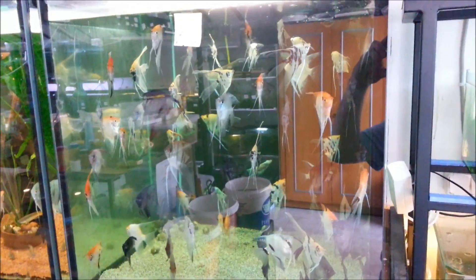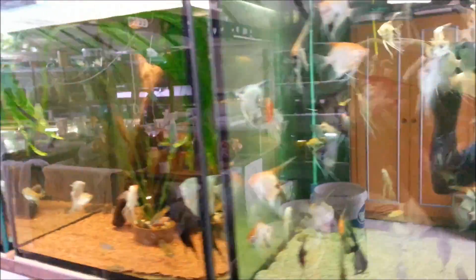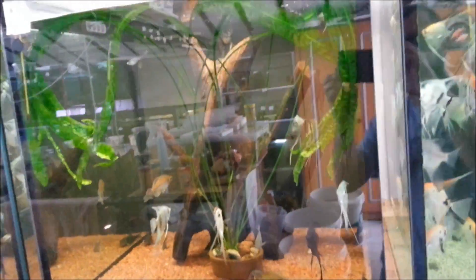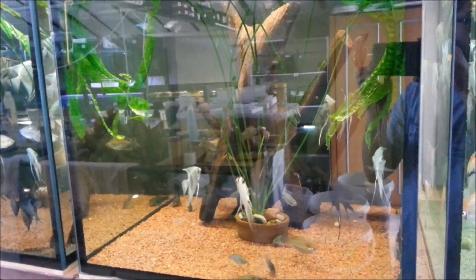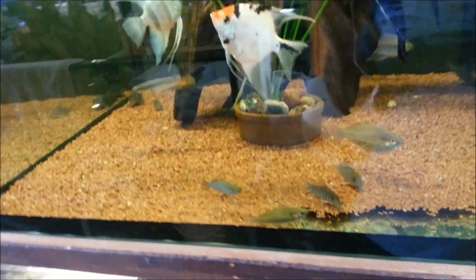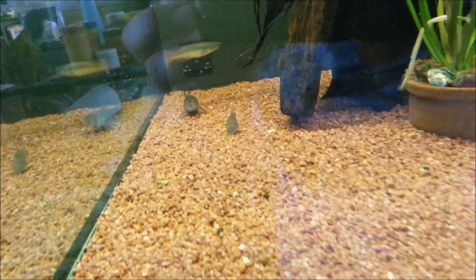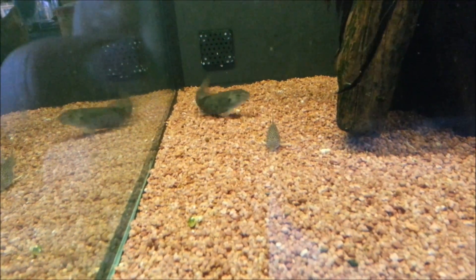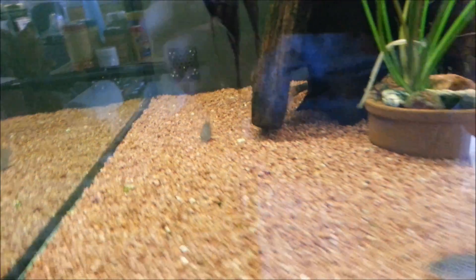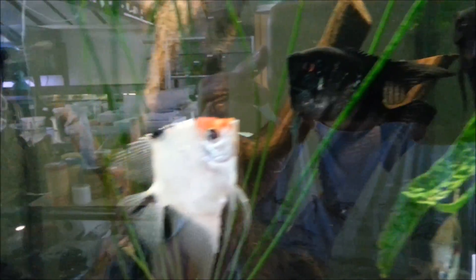Yine burada çok değişik renkte güzel melekler var. Bu arada bu akvaryumlarda değişik balıklar da var — yine bunlar hep gökkuşağı türleri. Star Bay çöpçüler var. Şu tam karşıda yine bilmediğim değişik bir balık. Siyah melekler tam anlamıyla şu anda kamuflaj olmuş halde.